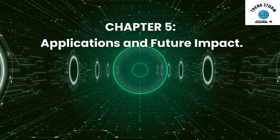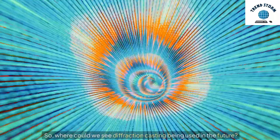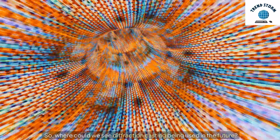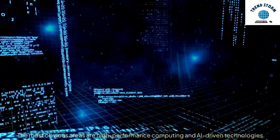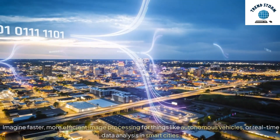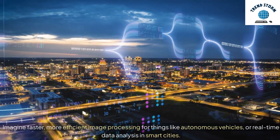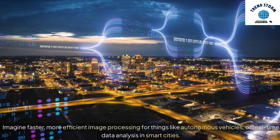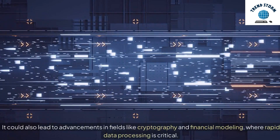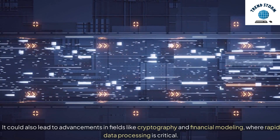Chapter 5: Applications and Future Impact. Where could we see diffraction casting being used in the future? The most obvious areas are high-performance computing and AI-driven technologies. Imagine faster, more efficient image processing for things like autonomous vehicles, or real-time data analysis in smart cities. It could also lead to advancements in fields like cryptography and financial modeling, where rapid data processing is critical.